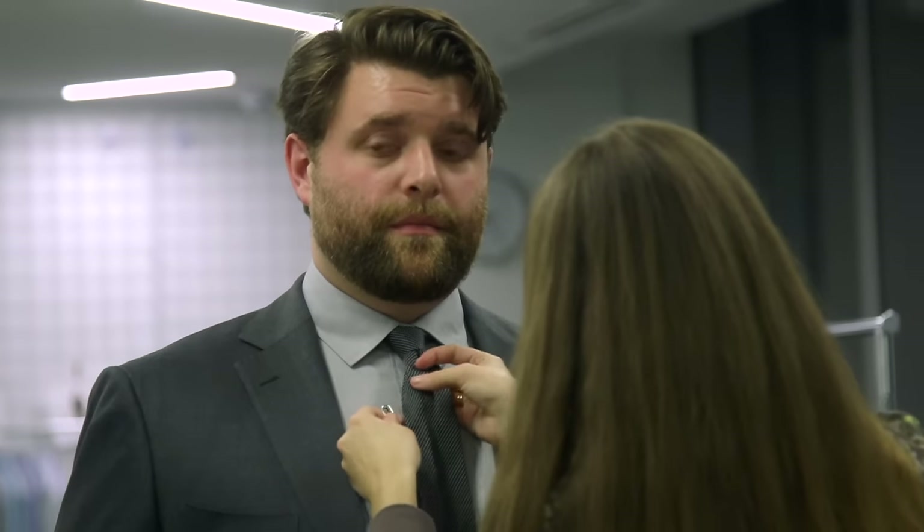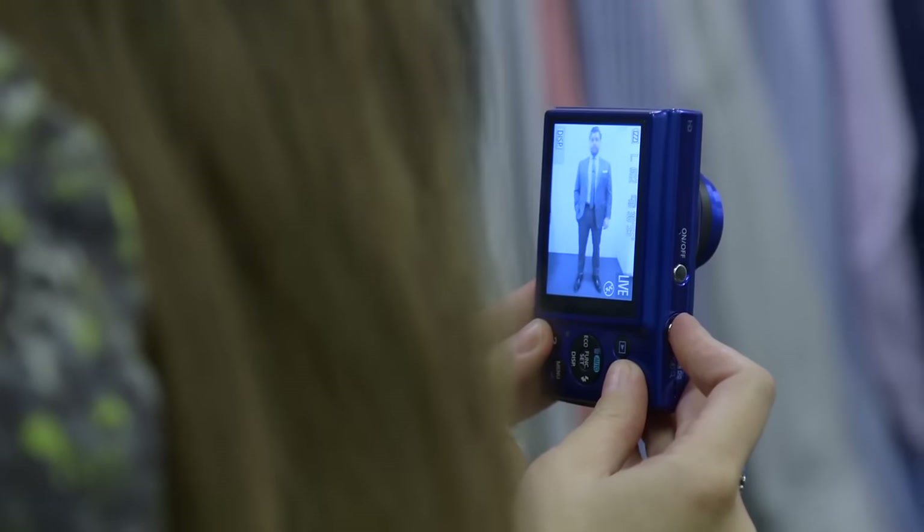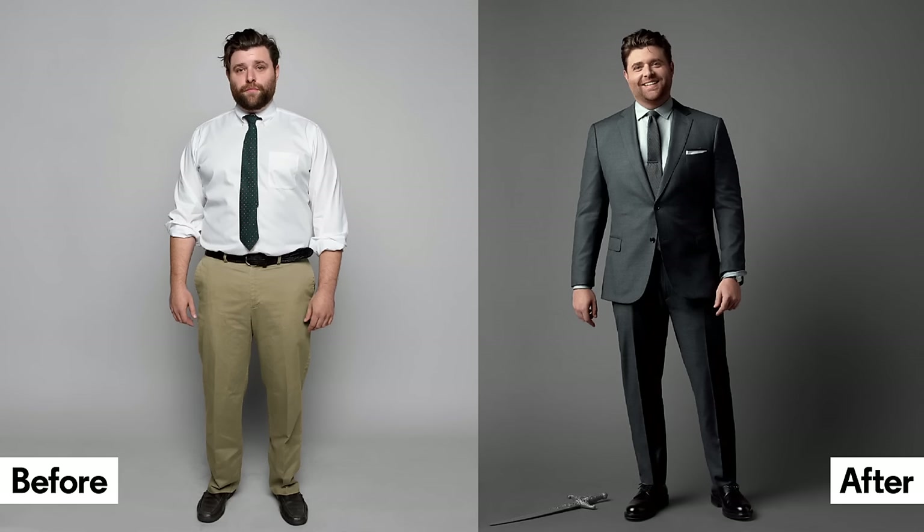We decided to put him in a suit that was his appropriate size. He said he didn't really know his size, so we told him. We put him in this beautiful Suit Supply suit — it had a medium-width lapel, the perfect button stance hitting him midway on his torso, and a slimming pair of pants that weren't too tight. He really worked on the shirt and tie combination to be harmonious with the suit.